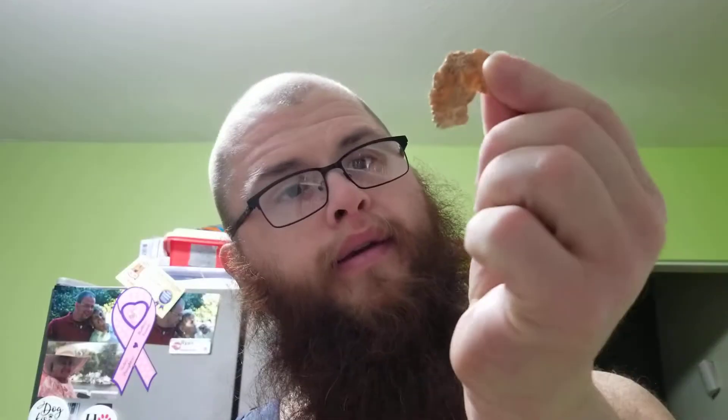It smells very cinnamon-y and nutmeg-y. When I do the taste test videos I just make a little bit, so this is what they look like. I'm going to try one of these little flaky type things — lots of yummy, you can smell it.